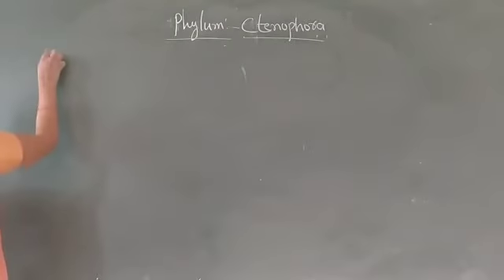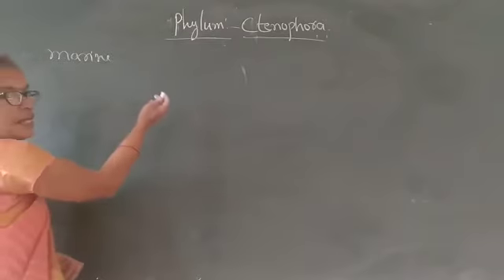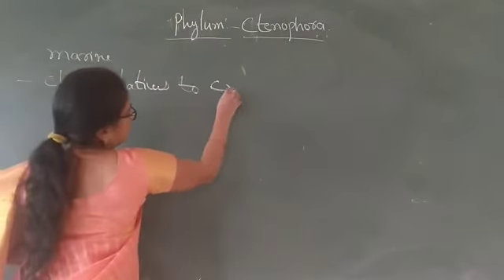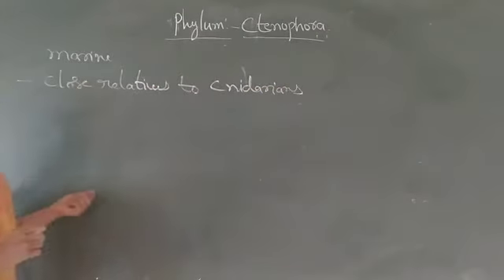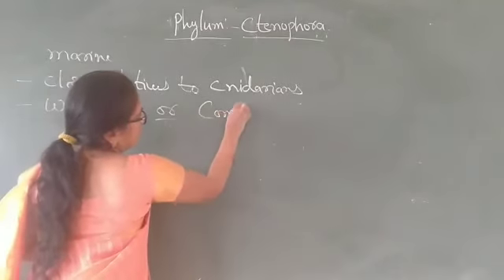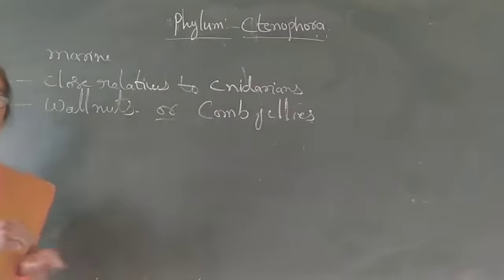They are mostly marine, they live in marine water. They are close relatives to cnidarians, meaning most of their characters are related to cnidarians. They are called as walnuts or comb jellies.